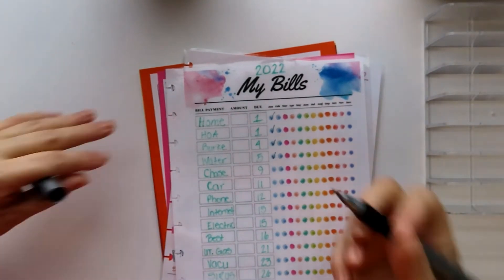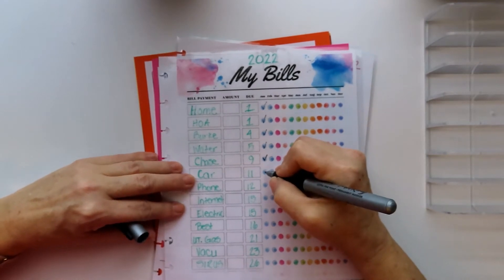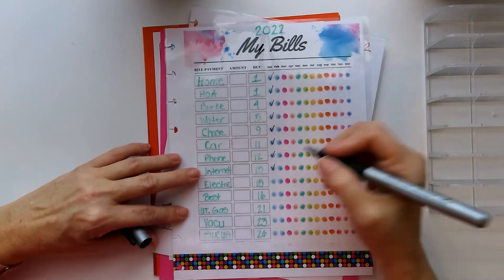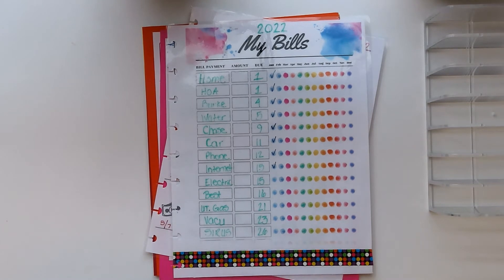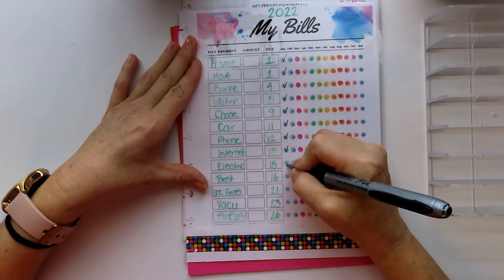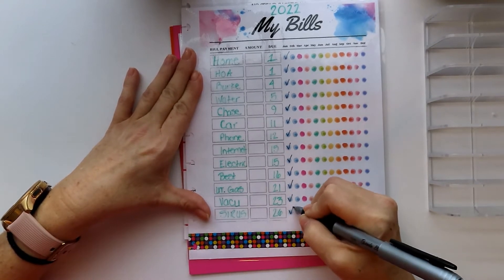This is the marker where you can take it off. Chase was paid. Car was paid. Phone was paid. Internet was paid. I've cut cable, so I paid my last cable bill — it was like $155. I'll be saving like $55, so it'll go down to $100 with just internet and a Flex box through Xfinity, formerly Comcast. This is the only cable and internet we get in this area, which is horrible. Electric was paid. Best was paid. Utility gas was paid. Virginia Credit Union was paid. And Sirius was paid.